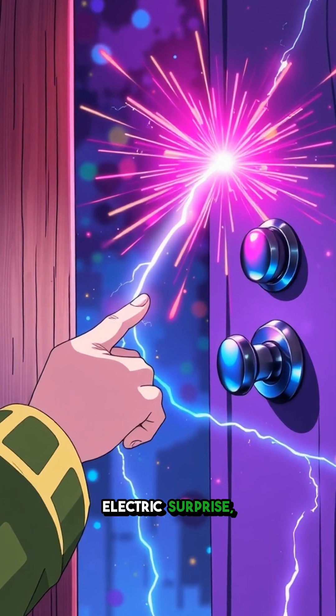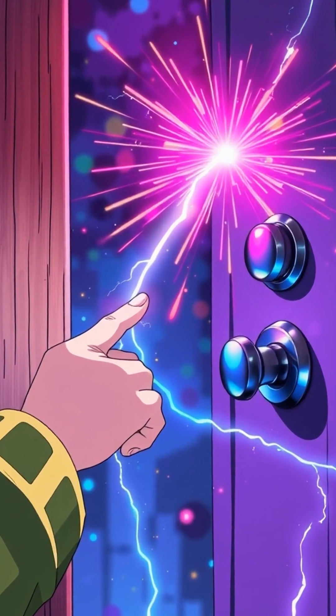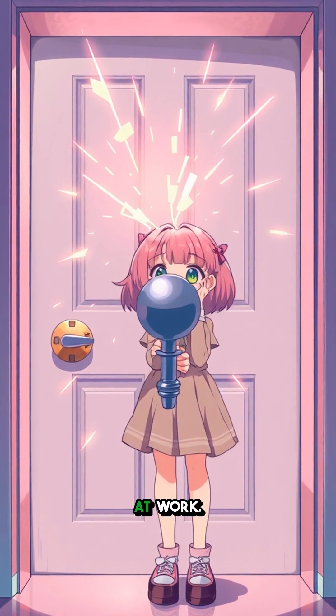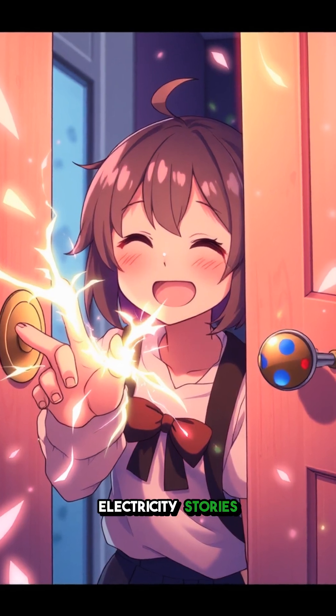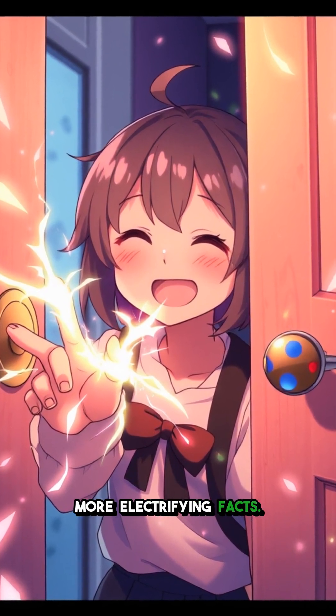So next time you get that electric surprise, remember it's not just a shock — it's the science of static electricity at work. Did that zap surprise you? Comment below with your own static electricity stories and follow for more electrifying facts.